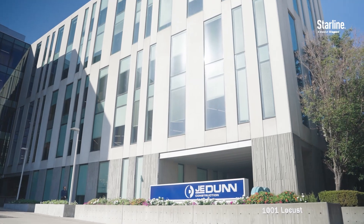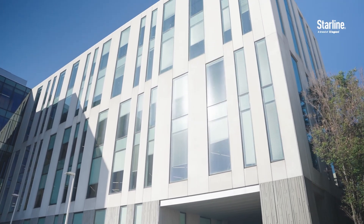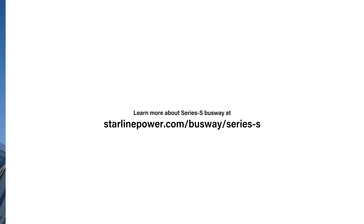As we're growing our fleet and we're looking at other offices to provide that charging solution, I would definitely consider the Series S for those offices.